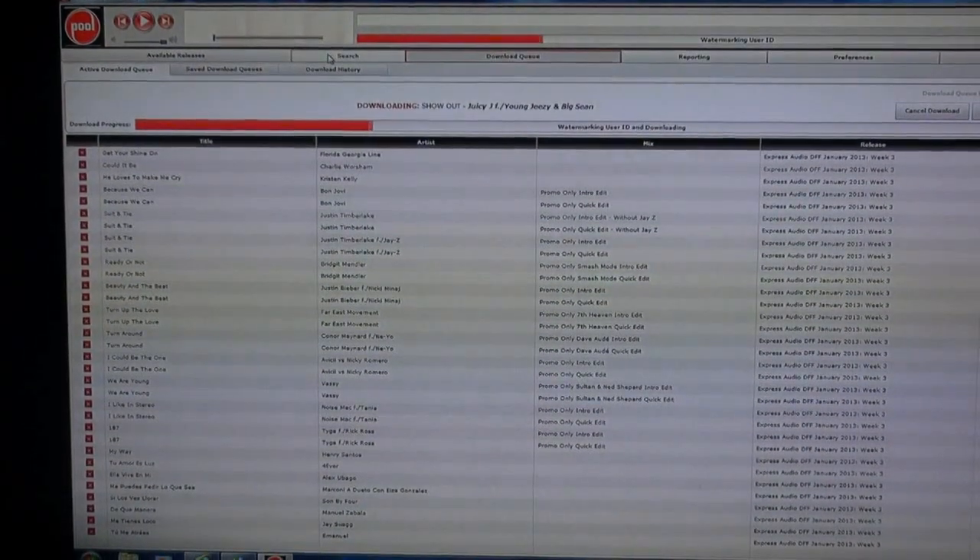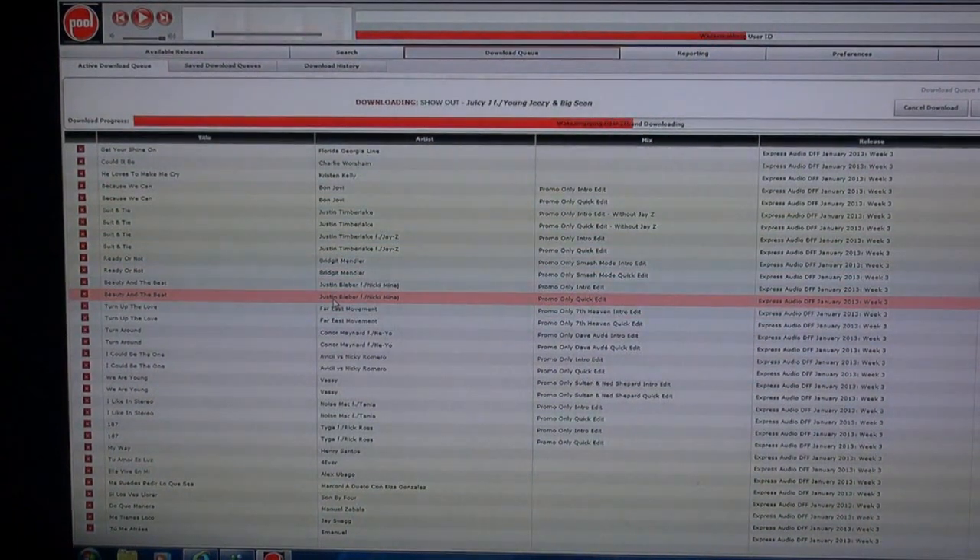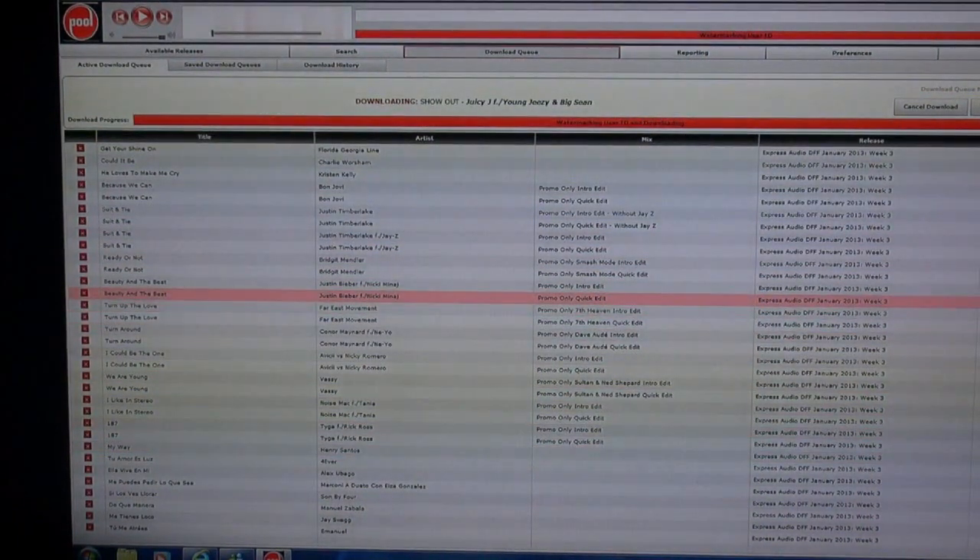Here we are in the download area, and we're downloading a lot of tunes, but at least we're not doubling up on anything.